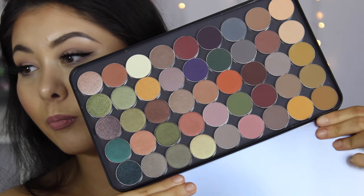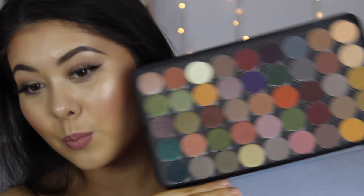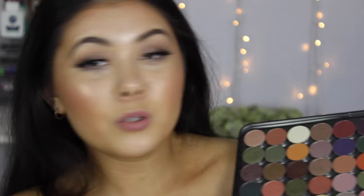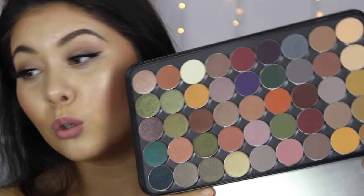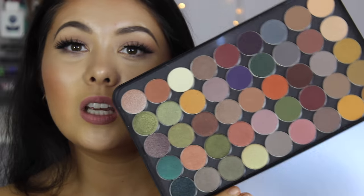Are you guys ready to see all the single shadows that I got? Boom — yes, I got heaps of them. Don't judge. I'm just going to go through each of them. I'm not going to swatch them just because it was going to take way too long, but if you want to see these in future videos then let me know.